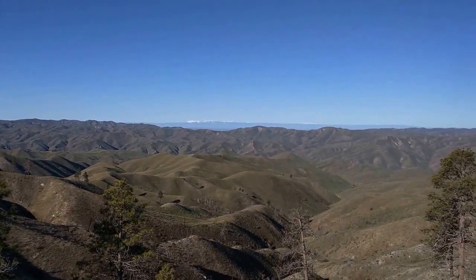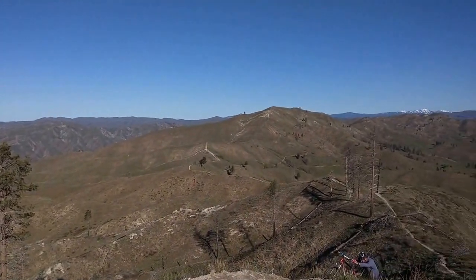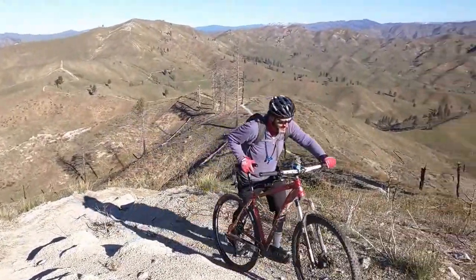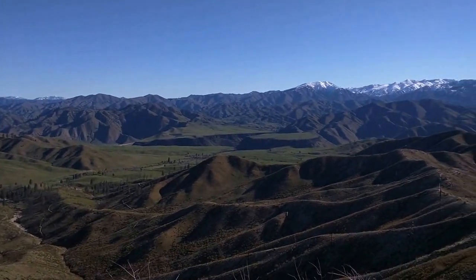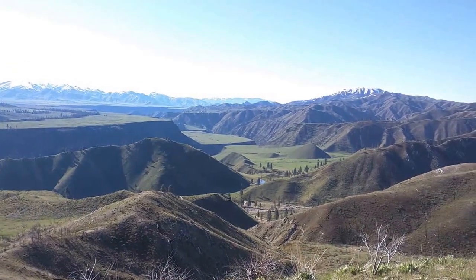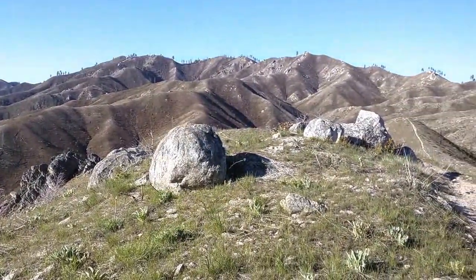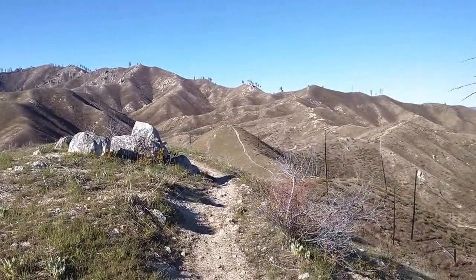We've come a long way. We were parked kind of near Three Point Mountain, a little below it. Looks like our return route home has some hike-a-bike. This ridge ride had a lot more hike-a-bike than I expected. I hope Rami's not upset.